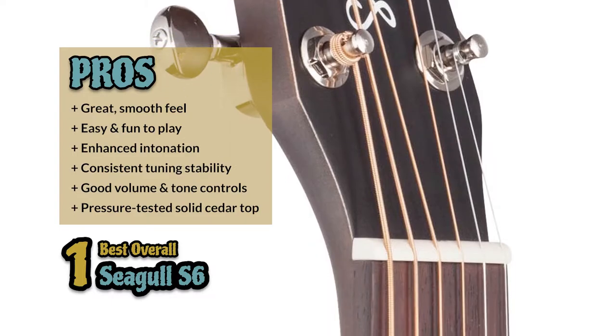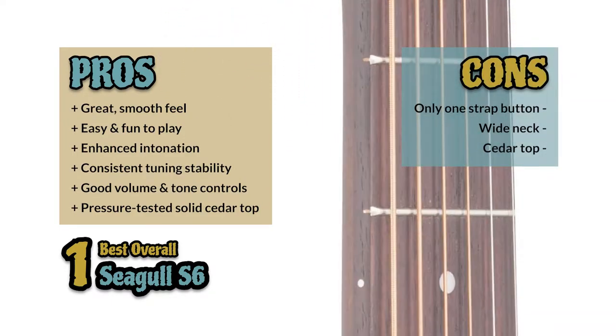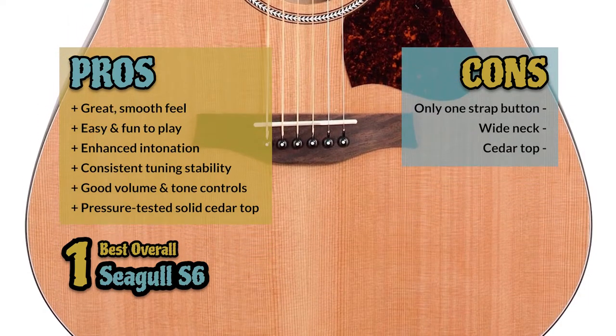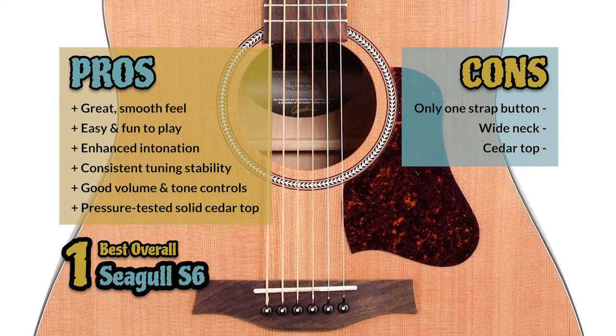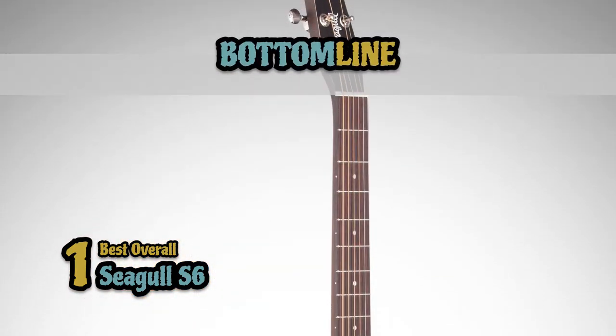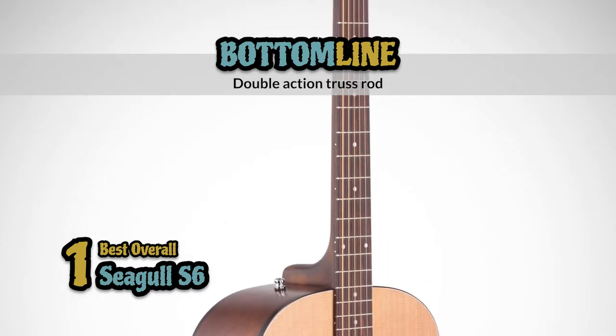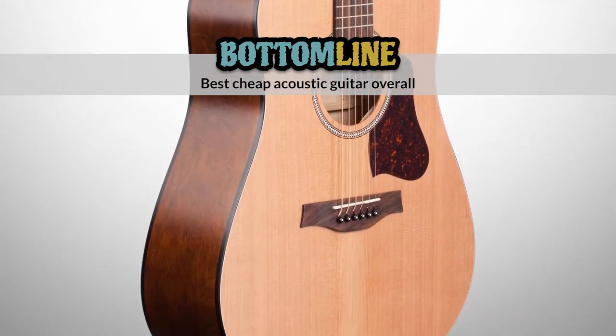It has a high-quality design with a pressure-tested solid cedar top. However, there is only one strap button on the back, the wide neck can be uncomfortable for some players, and the top is made from cedar which can be easily scratched. Bottom line: it has a double-action truss rod, precise and very stable tuning, and it's the best cheap acoustic guitar overall.